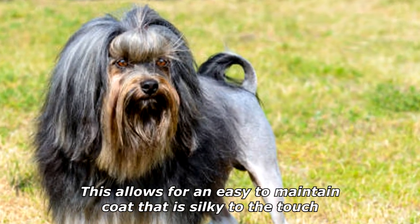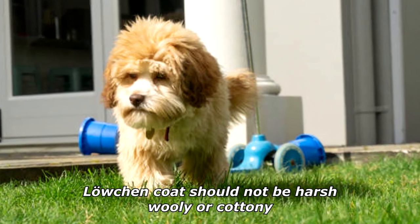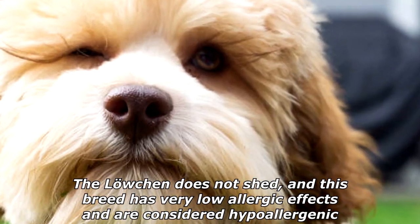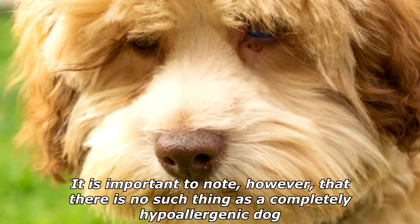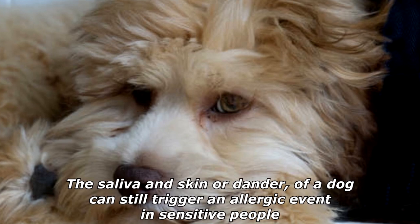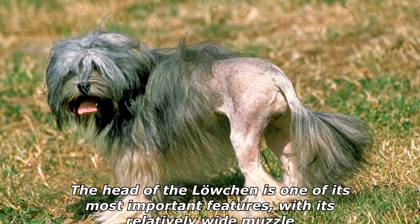It is a multi-texture coat with a 50/50 mix of silkier, thicker hairs and softer hair. This allows for an easy-to-maintain coat that is silky to the touch. The Löwchen's coat should not be harsh, woolly, or cottony. The Löwchen does not shed, and this breed has very low allergic effects and is considered hypoallergenic. It is important to note, however, that there is no such thing as a completely hypoallergenic dog.